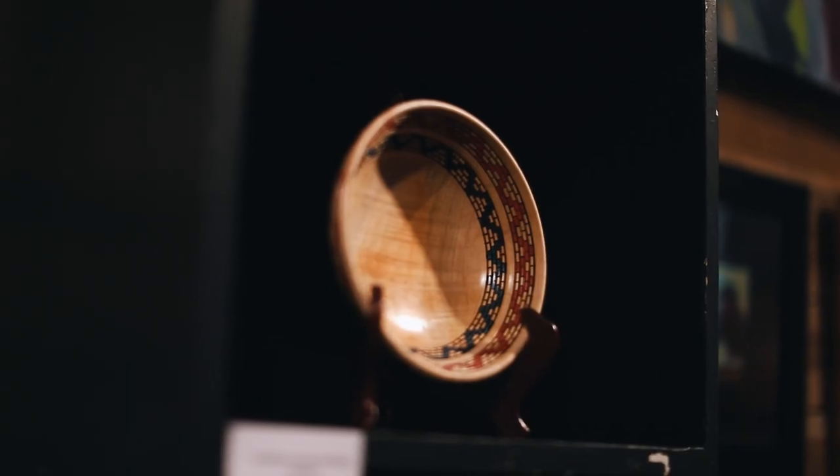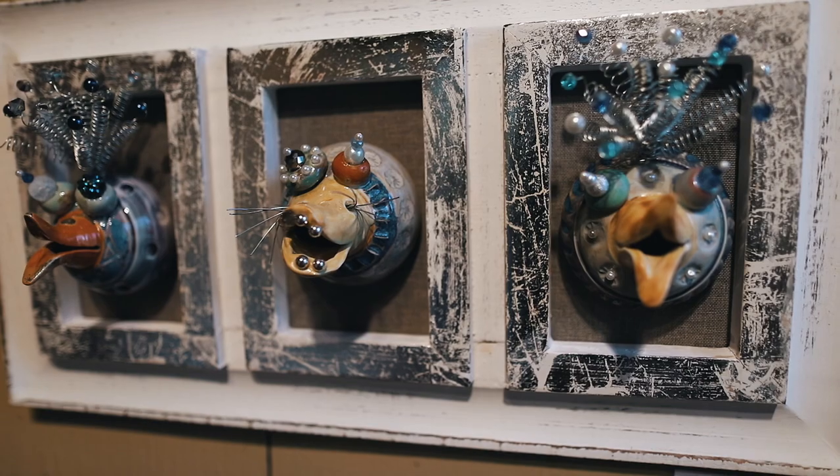Here at the art show, you can see traditional oil paintings, acrylics, pottery, glassware, sculpture. It's really a wide, wide range of what is here.